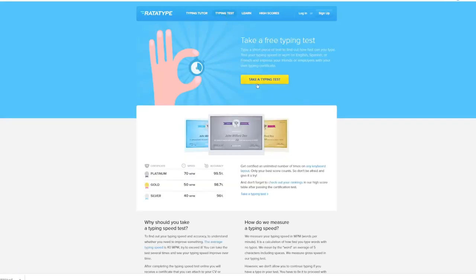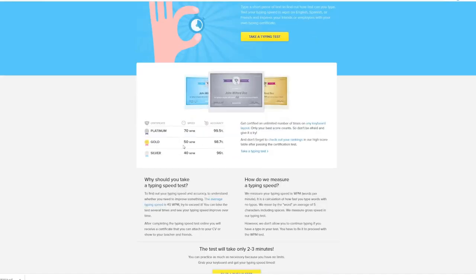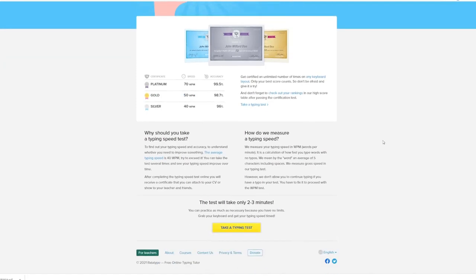It starts with silver, with a speed of 40 words per minute and accuracy of 96%. Next is gold, with a speed requirement of 50 words per minute and accuracy of 98.7%. Last one is platinum, with 70 words per minute and accuracy requirement of 99.5%. Your goal is to get at least a silver certificate before applying for a typing job online.